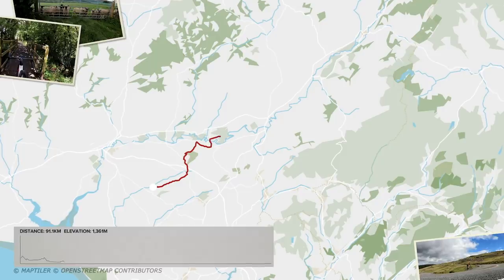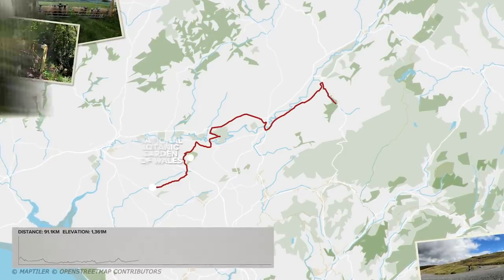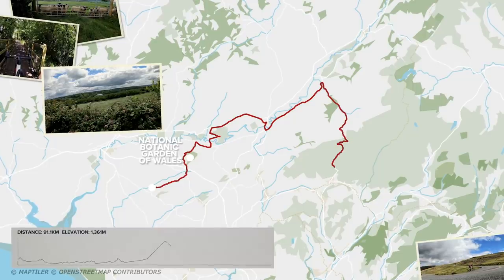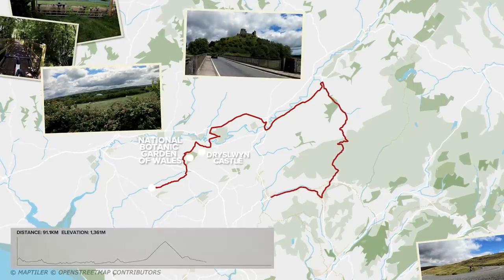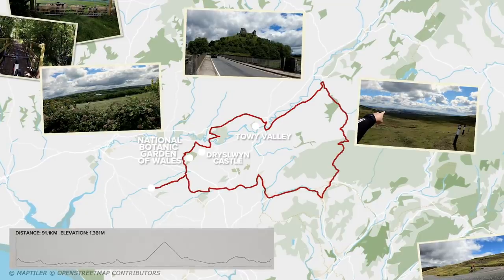We're going up quite a big mountain called the Black Mountains. I'm going to head off towards Portharid, then the National Botanical Gardens of Wales, over to Drisloin Castle, down the Tauwy Valley, and up the Black Mountains. We're going to have a few stops on the way, some viewpoints, and a few little stories on the way too. Going to get my bike ready, grab some food and we'll be off. Let's go.